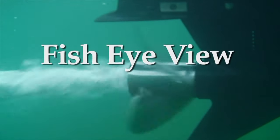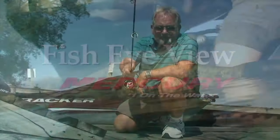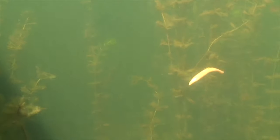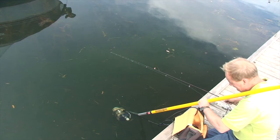Let's take a look down under with this week's Fish-Eye View, sponsored by Mercury — number one on the water. Far and away, docks are the hottest ticket for guaranteed action on any lake. For that reason, we spend a great deal of time exploring these structures with an underwater camera. Here are a few of our findings.